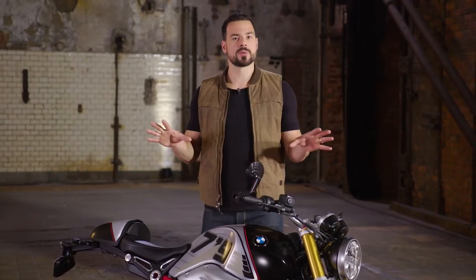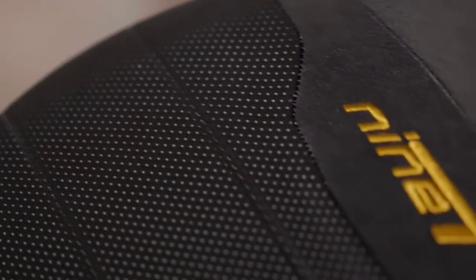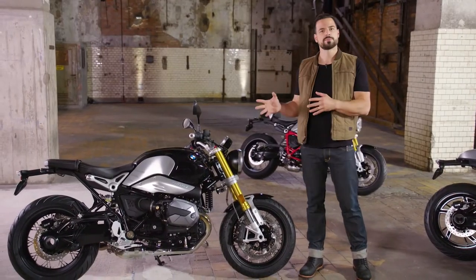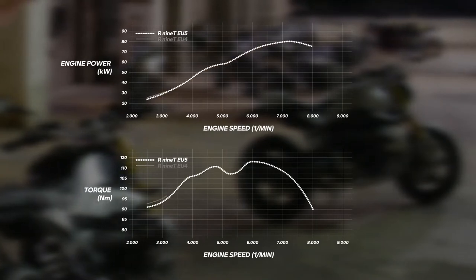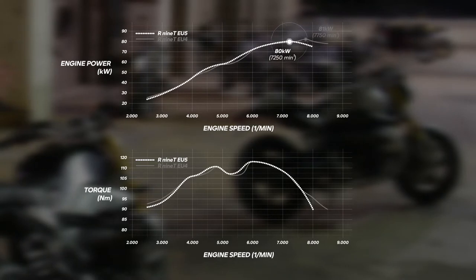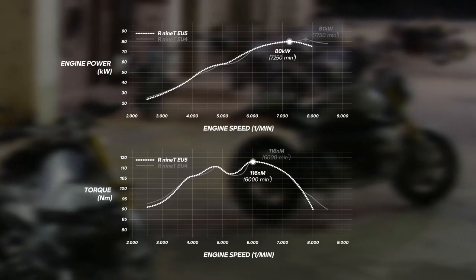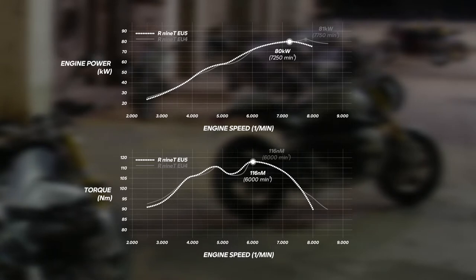But before we delve into all the offered new design-focused options, I want to show you what is new in all the actual models in general. Let's start with the parts you'll find in series in all the R9T models. First of all, the engine. All 9Ts still stand out with their air-oil cooled boxer engine with its clean appearance. Both the valve cover and the throttle body got a new design. Comparing the EU5 engine with the EU4 engine, the peak power is 80 kilowatts at 7,250 rpm. The peak torque stayed at 160 Nm with 6,000 rpm. This allowed smoothing the power and torque curve, which has a positive effect on riding performance.